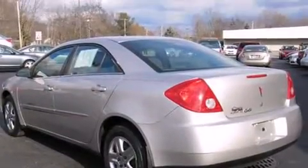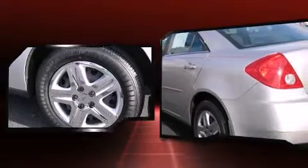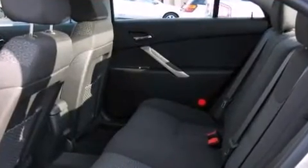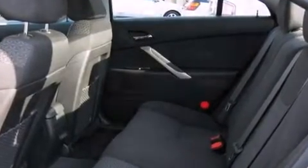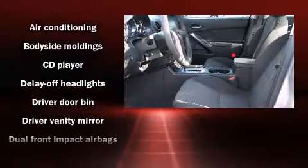The following features are included: one-touch window functionality, a trip computer, an outside temperature display, fully automatic headlights, and power windows. You and your passengers will enjoy the stereo system, which includes a CD player with AM/FM radio and six speakers.